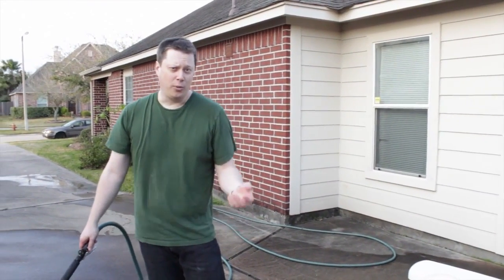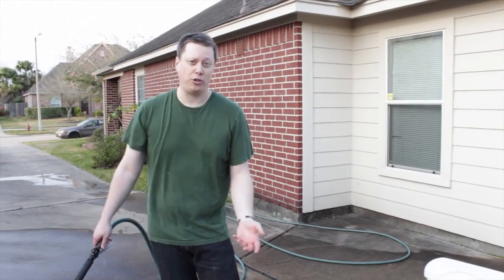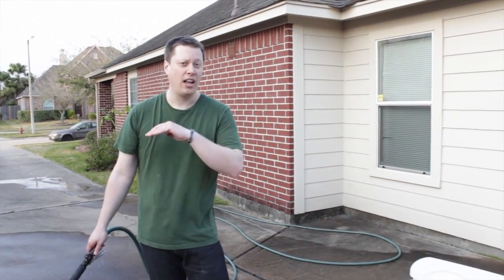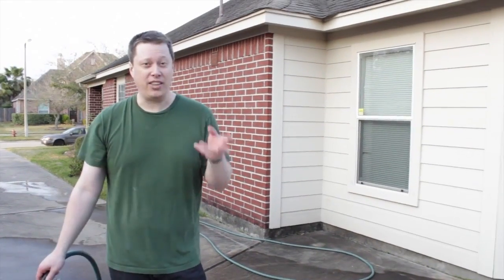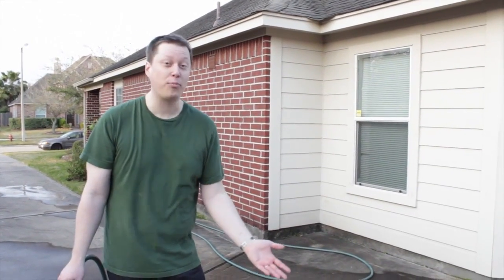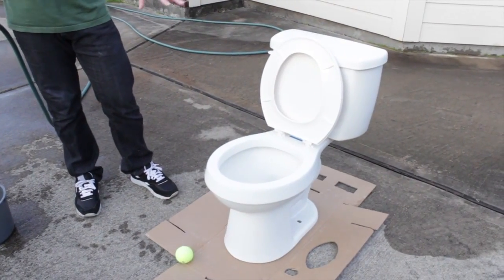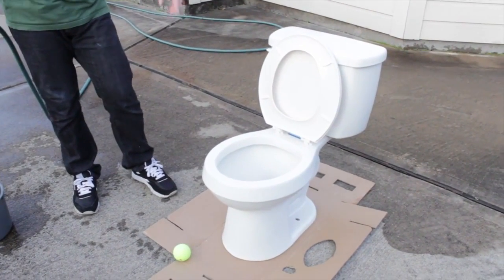Out of all the comments in the thread when I originally posted what should we put Ultra Ever Dry on, the toilet was by far the most requested thing. In the interests of science, we have procured a toilet.